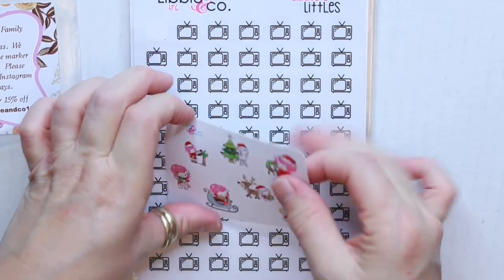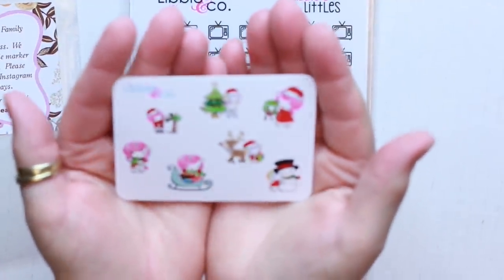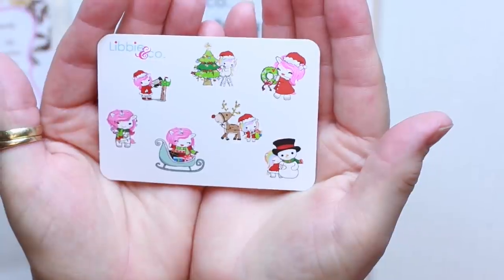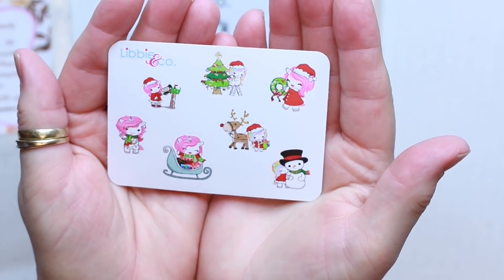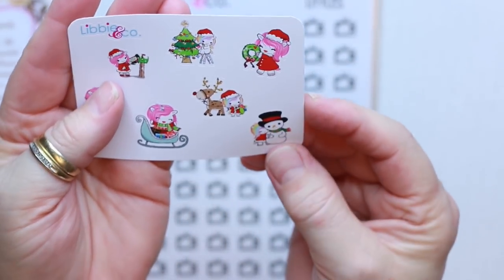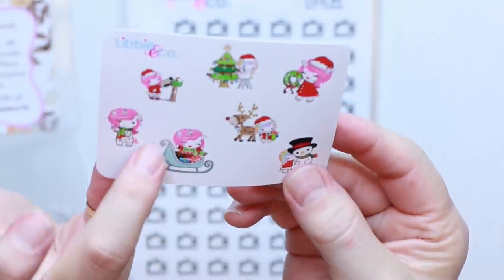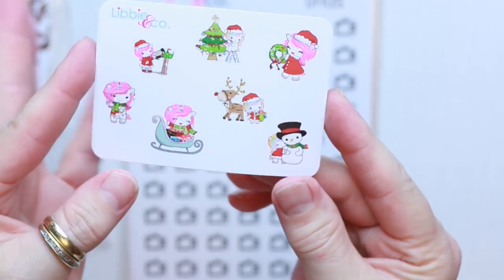The first thing I'll show you is the little freebie she sent. I don't know if these are little munchkins or what you would call them, but they are so doggone cute and perfect for Christmas. I will definitely start using these during the month of December. They're so cute — I like this little snowman. She's back behind there giving the snowman a hug. I love this pink color. That's probably one of my favorite colors of pink.